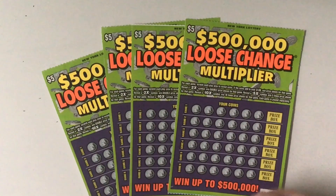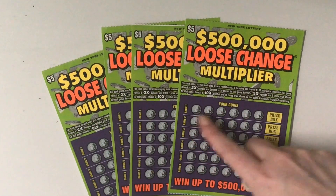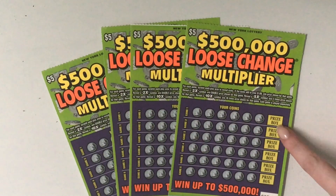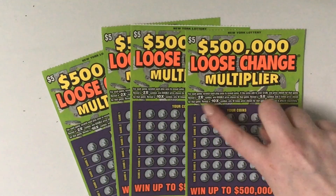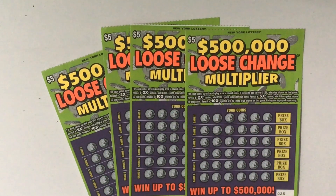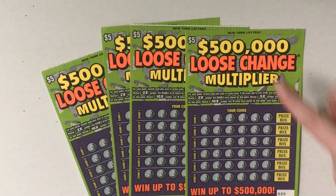How to play is quite simple. Your coins have to add up to $1 to open the box. If you get a 2 times symbol, you get 2 times the prize. 5 times symbol, 5 times the prize. 10 times symbol, 10 times the prize. Good hopes that we win.